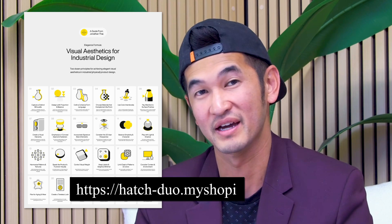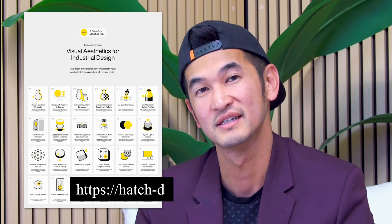I hope you enjoyed it. This was part one of the first dozen principles of aesthetics for elegant industrial design. If you're interested in our poster, you can buy it via the Shopify link down below. Feel free to visit our store. Until next time, let's Hatch Awesome!